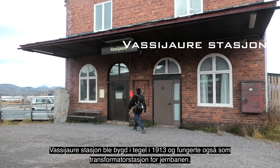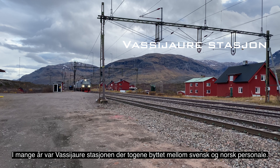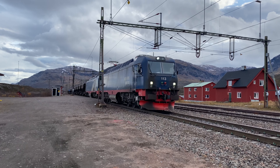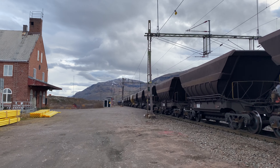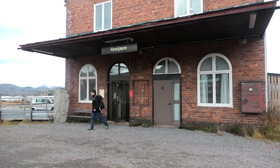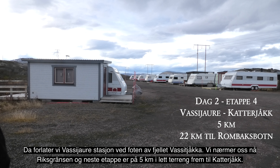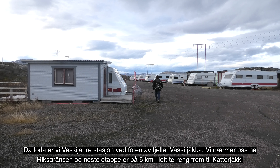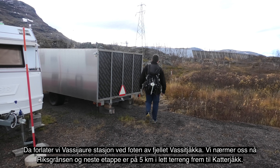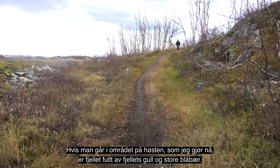Veien har god kvalitet og er godt vedlikeholdt på norsk side, mens det på svensk side varierer litt. Særlig strekningen mellom Tornehamn og Vassijaure som man nå går på kunne trengt litt vedlikehold — her er også markeringene litt dårlige og man kan gå feil. Etter en flott stopp med matpause ved Loktajokka satte jeg kursen mot Vassijaure. For første gang på turen gikk jeg litt feil og kom ikke innom Loktajokka stasjon.